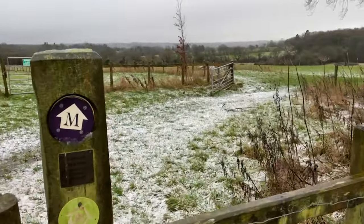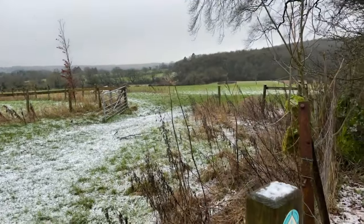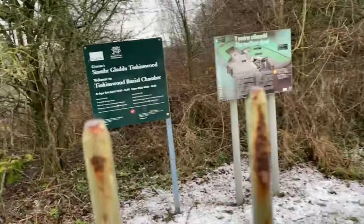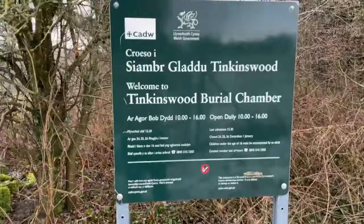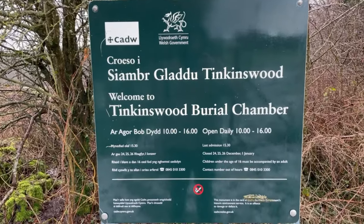There are footpaths and walks all over the place around here — literally, there's an incredible amount of mountain walking. This is Tinkinswood burial chamber.